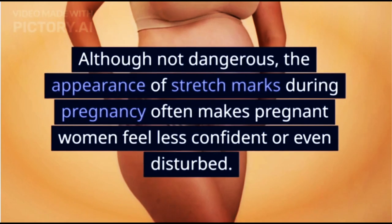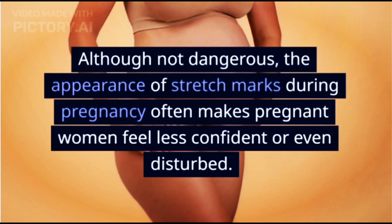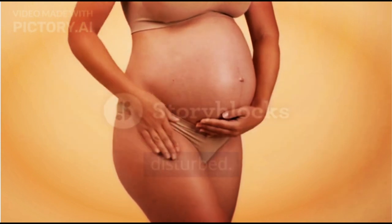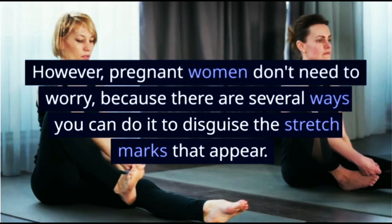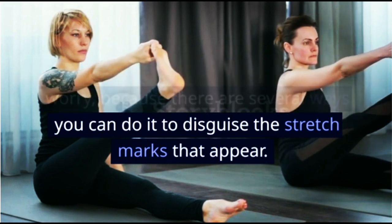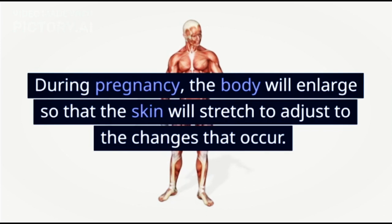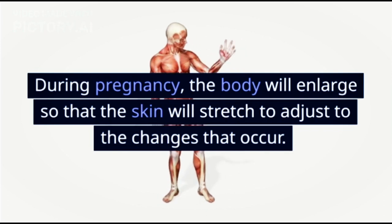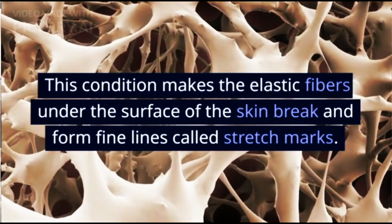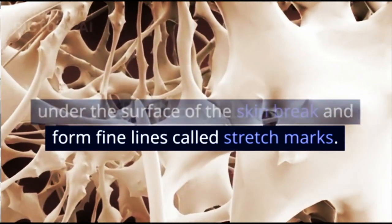Overcome stretch marks during pregnancy. Although not dangerous, the appearance of stretch marks during pregnancy often makes pregnant women feel less confident or even disturbed. However, pregnant women don't need to worry, because there are several ways you can do to disguise the stretch marks that appear. During pregnancy, the body will enlarge so that the skin will stretch to adjust to the changes that occur. This condition makes the elastic fibers under the surface of the skin break and form fine lines called stretch marks.